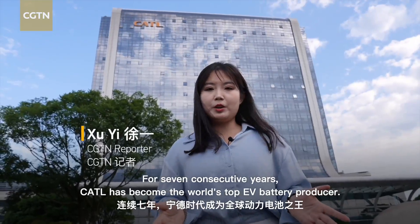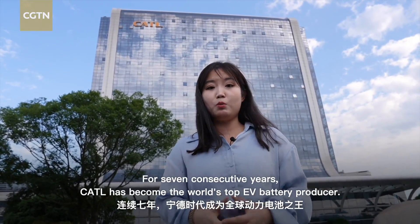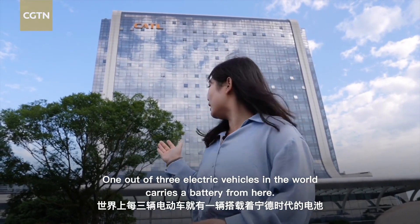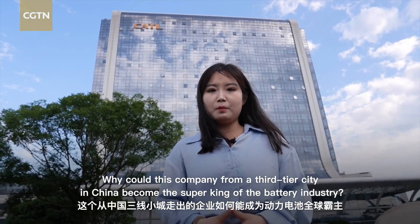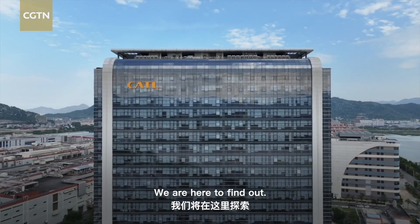For seven consecutive years, CATL has become the world's top EV battery producer, and one out of three electric vehicles in the world carries a battery from here. And why could this company from a third-tier city in China become the super king of the battery industry? We're here to find out.